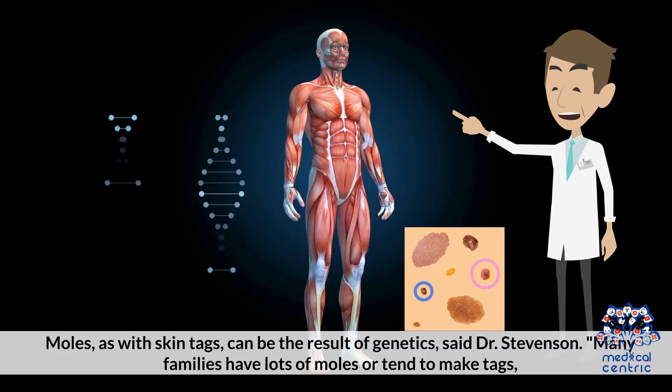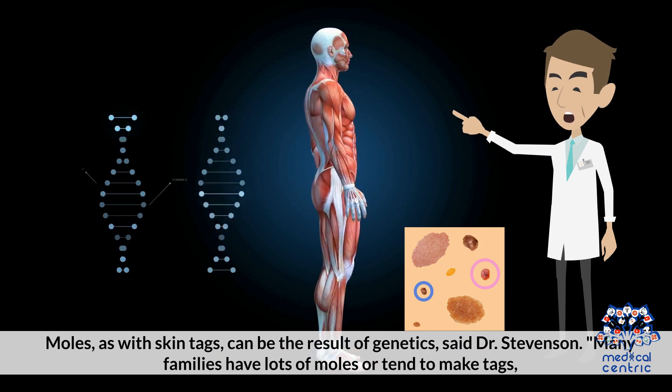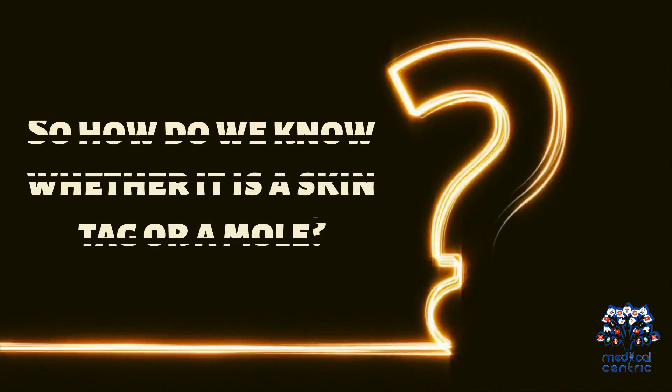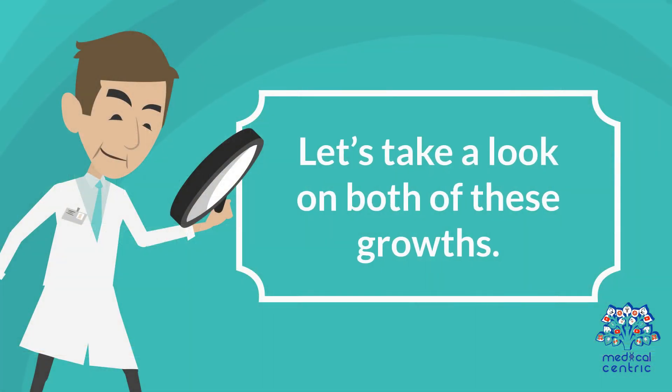Moles, as with skin tags, can be the result of genetics, said Dr. Stevenson. Many families have lots of moles or tend to make tags. So how do we know whether it is a skin tag or a mole? Let's take a look at both of these growths.